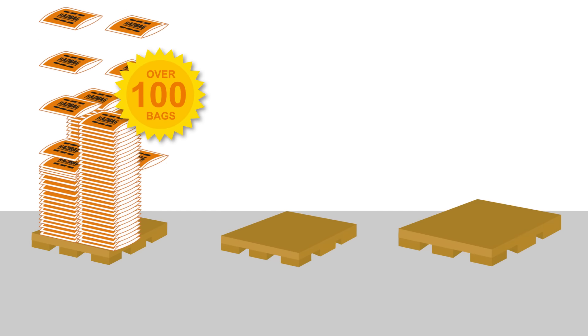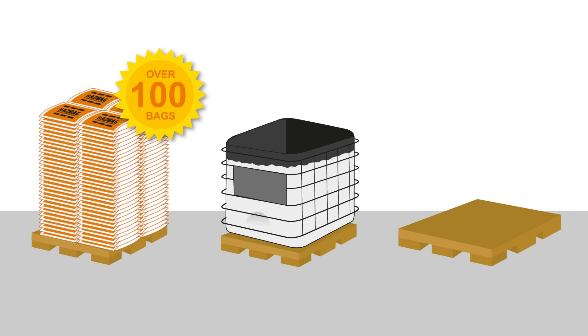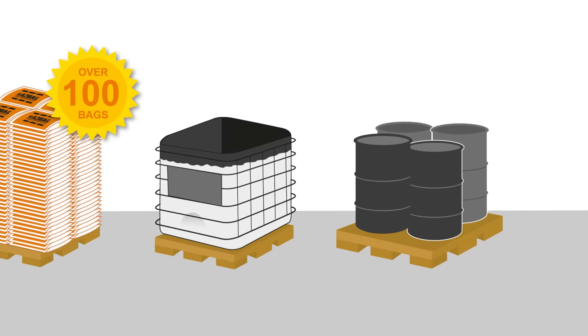The bags are cost-effective and environmentally friendly. Over a hundred flat-packed Hazy Bags fit on a pallet — the equivalent to one IBC or four 200-litre drums — greatly reducing the carbon emissions and cost of transport.